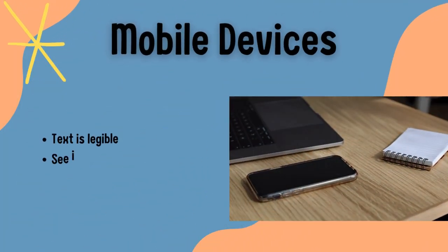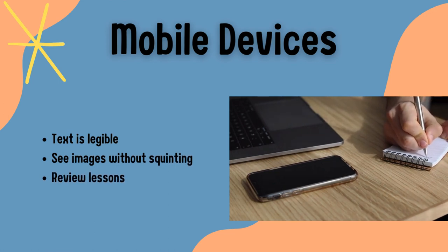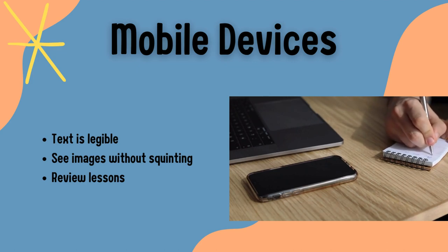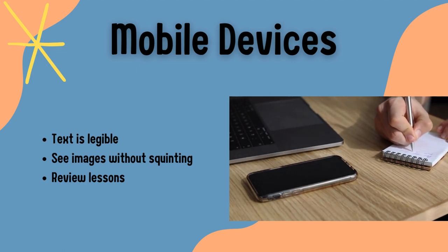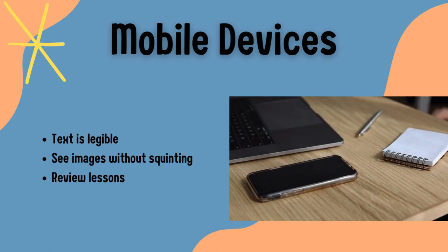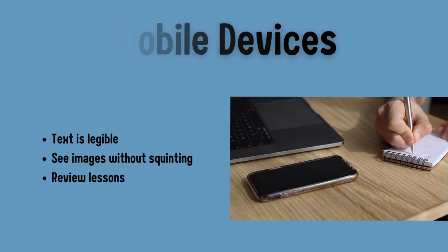Another lesson I learned is that it is important to create lessons that students can see on their phones and other mobile devices. I also learned to make sure that the text is legible and the images are big enough to see without squinting. I believe that it is important for teachers to keep in mind that some students may not have understood the lesson during class time and were too afraid to ask questions, so being able to make the lesson accessible on a mobile device will benefit the student because they can go back and review the lesson and figure out what they were not understanding.